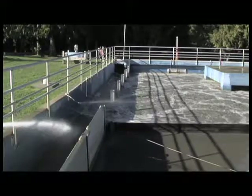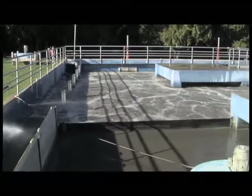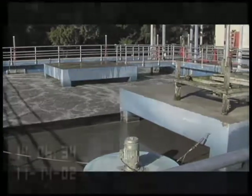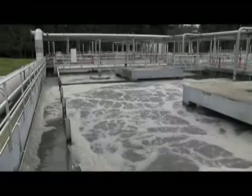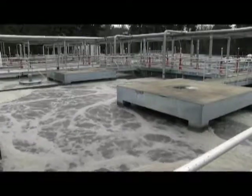Wastewater flows from the primary clarifiers to the aeration basins for secondary biological treatment. It is exposed to living organisms that consume dissolved and organic matter remaining after primary treatment. This is an aerobic biological treatment process, meaning organisms require dissolved oxygen to live, eat, and reproduce. Aerobic bacteria thrive as they travel through the basin, and by the time the waste reaches the end of the tank — usually 4 to 8 hours — most of the organic matter has been consumed. What remains is called mixed liquor.